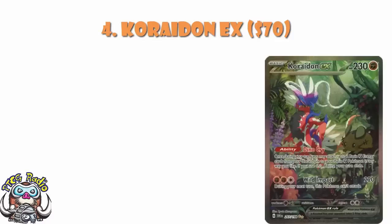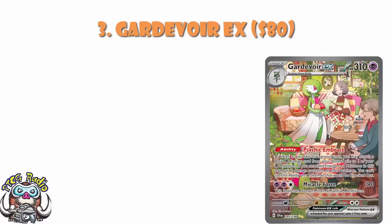In at number 3, we've got the Special Illustration Rare of Gardevoir. This is partly because people love Gardevoir, and partly because this could be a playable card. The ability essentially lets you accelerate as much psychic energy as you like from the discard — sure, you've got to take a bunch of damage counters to do so, but it's really not the end of the world. After that you've got all your energy on the field, and if you get KO'd, you can get all your energy back straight away. This is a very, very cool card. It's probably not going to work out quite as well as people hope, but the combination of Gardevoir and a potentially playable card puts it in at number 3 at about $80.